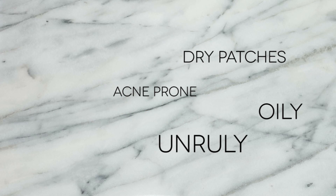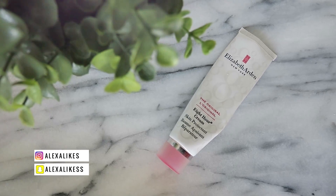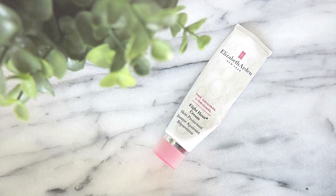I have quite oily and kind of acne-prone and unruly skin that develops dry patches as well, but I like to start my skincare routine with something that works well for the lips because my lips are dry and flaky. I like to use the 8-Hour Cream by Elizabeth Arden — it's a cult favorite for being quite versatile, but I really like it for my lips.